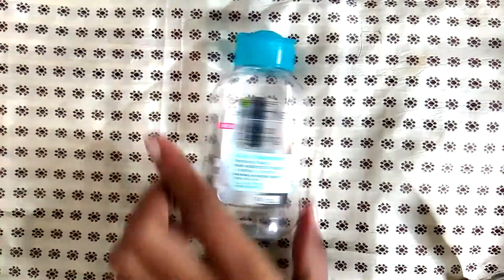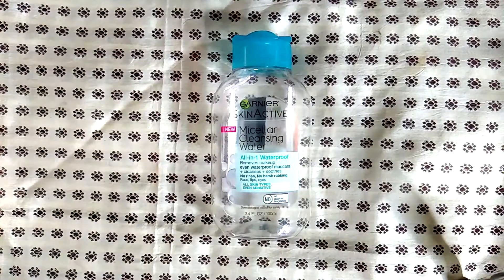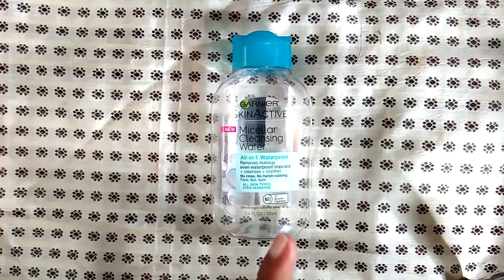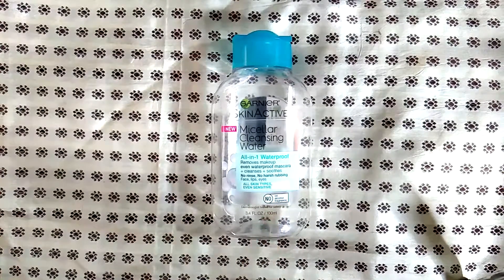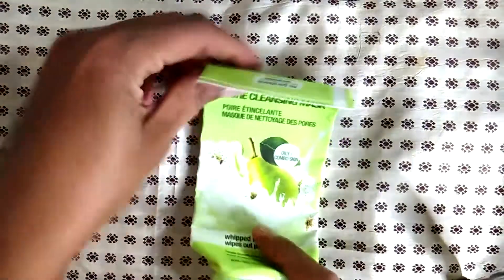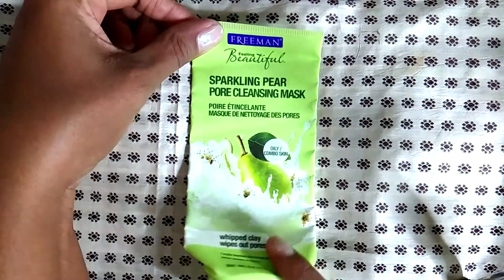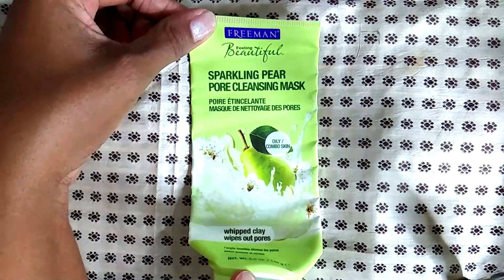I really enjoyed this particular micellar cleansing water — I thought it was fantastic for removing my makeup. I know they had that little scandal where there was some kind of mold or foreign object within their processing that tainted some of these, but the one I had was great. I ended up buying the regular size bottle.